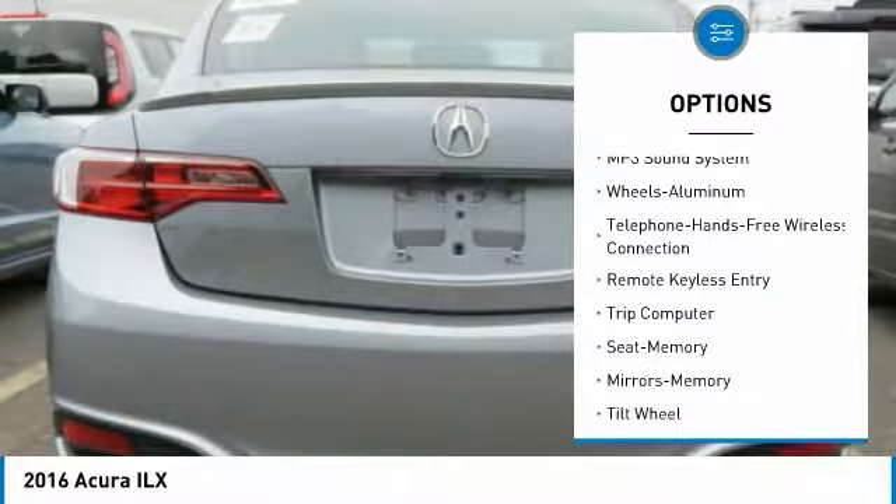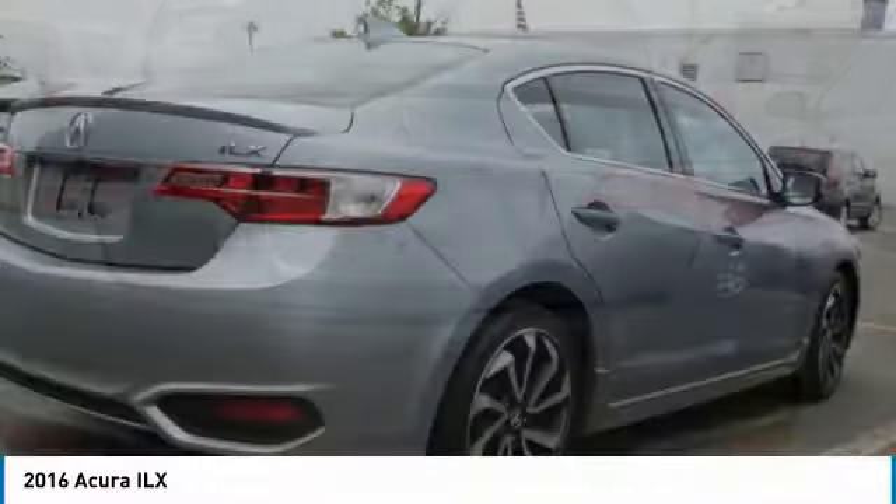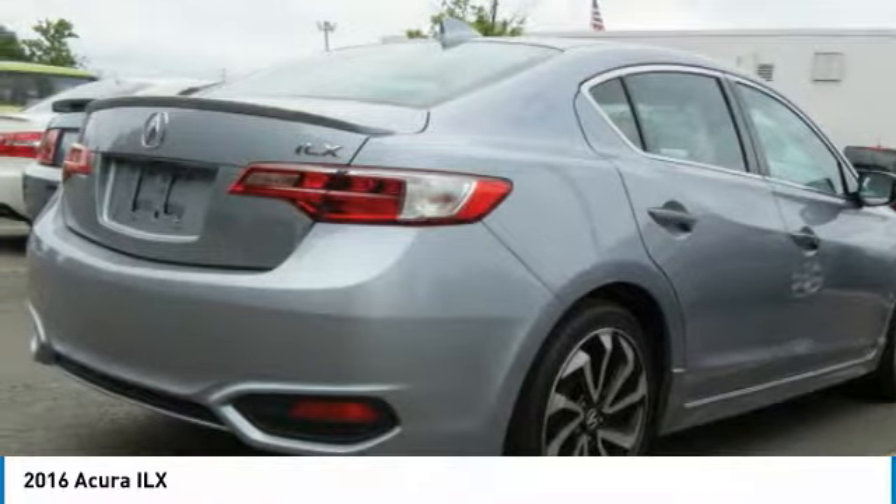Bluetooth wireless data link for hands-free phone, power steering, home link garage door opener, floor mats, cruise control. If you like it online, you'll love it in your driveway. Take it for a spin today.